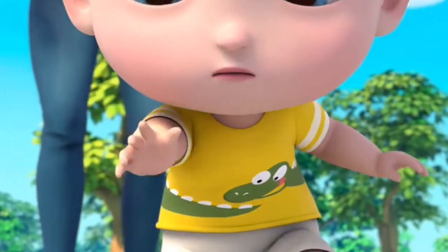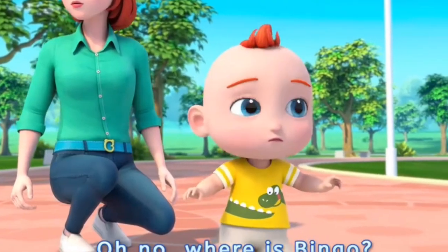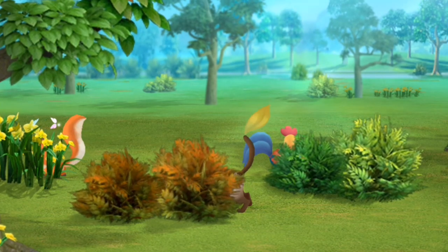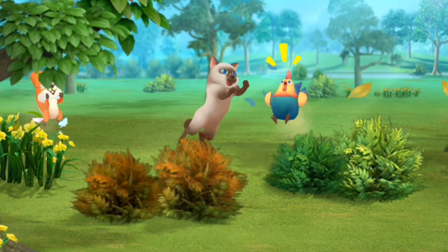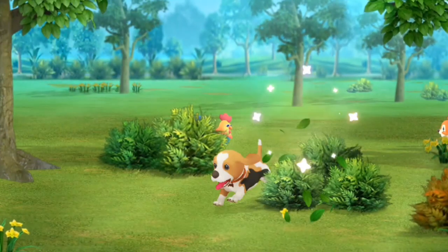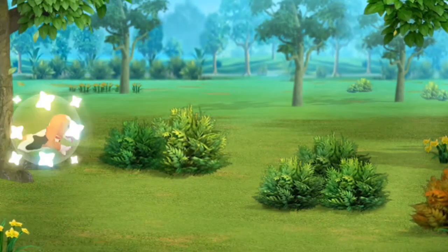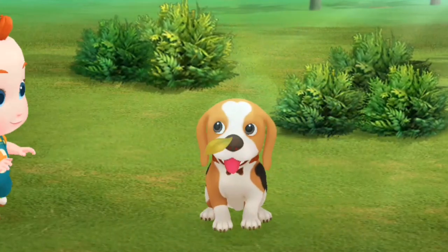Bingo pooped. Oh no! Where is Bingo? Bingo is hiding. Let's find out where he is. Bingo has been found! You are amazing! The naughty Bingo is hiding again. Let's find it. It's a squirrel! Bingo has been found! You are amazing! Bingo is having a great time. Love you!